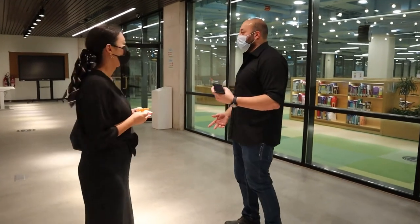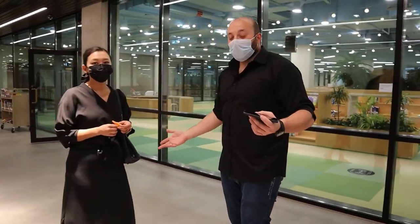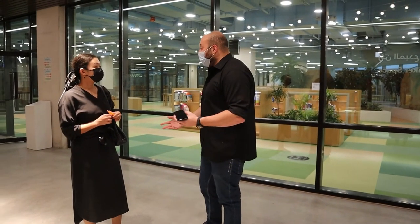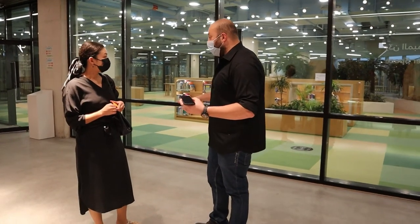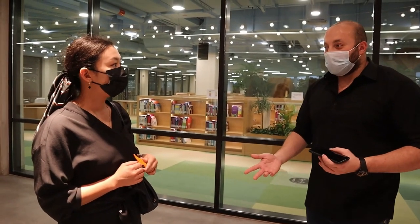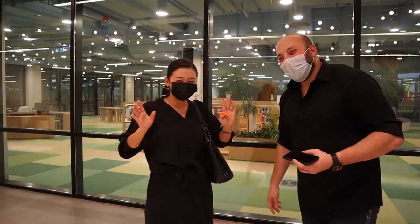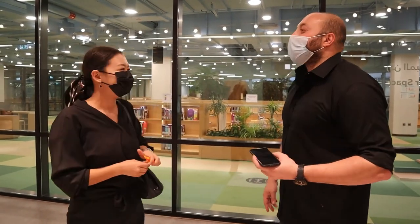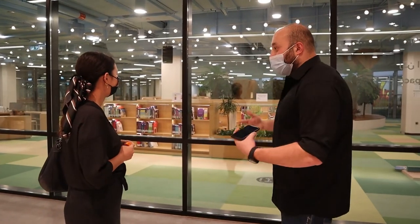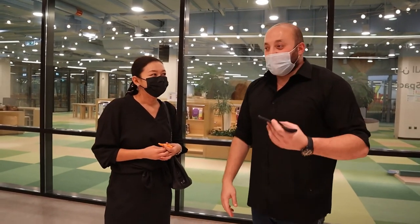Kids can take seven books for free to rent for three weeks, and they can extend for another three weeks — all for free. The vision here is to improve the knowledge of how to use a library and encourage kids and parents to use it. This library is for kids, but we have an adult section too — you can just drop in and read the books with no registration needed.